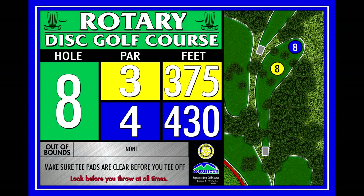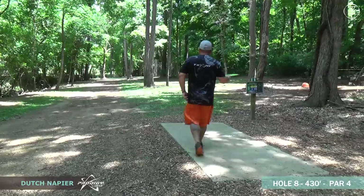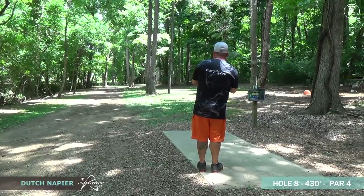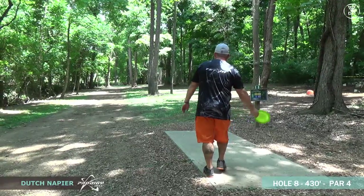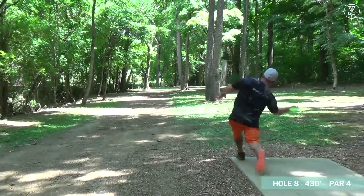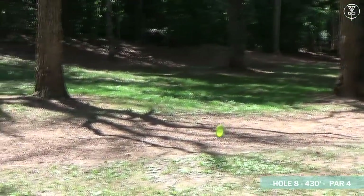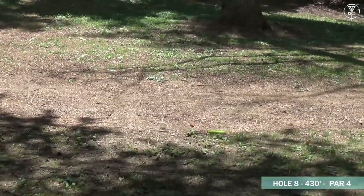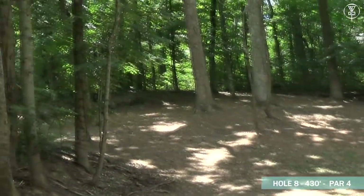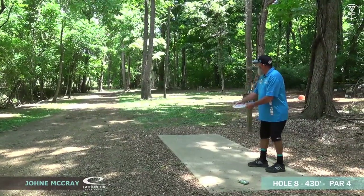Moving on to hole eight — this is a beast of a hole, 430 feet, and in my opinion it plays a lot longer than 430. It's very difficult. On your tee shot you want a left-to-right moving shot, so you're going to see most of these righty players throwing the forehand. It's looking good from Dutch — he should have a look up to the basket. That right there is definitely the landing zone; as long as you land in that area they should be able to get up and down.